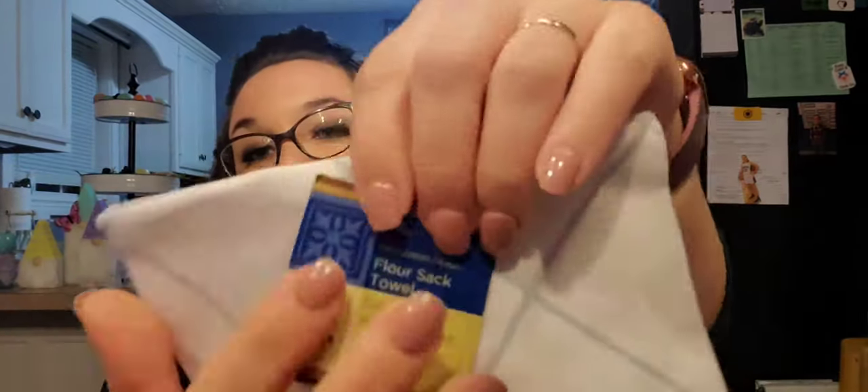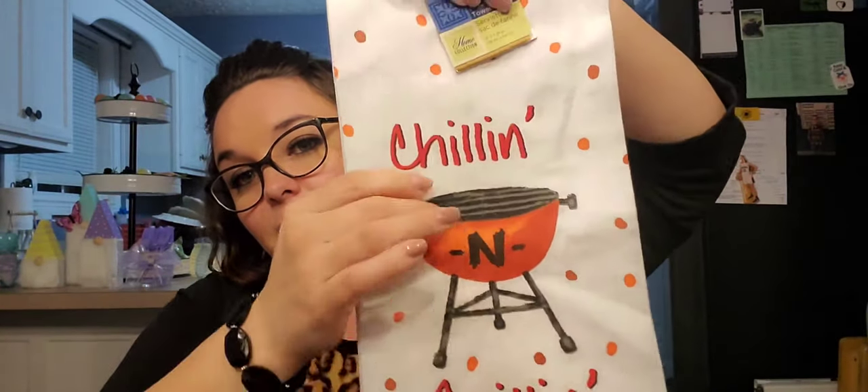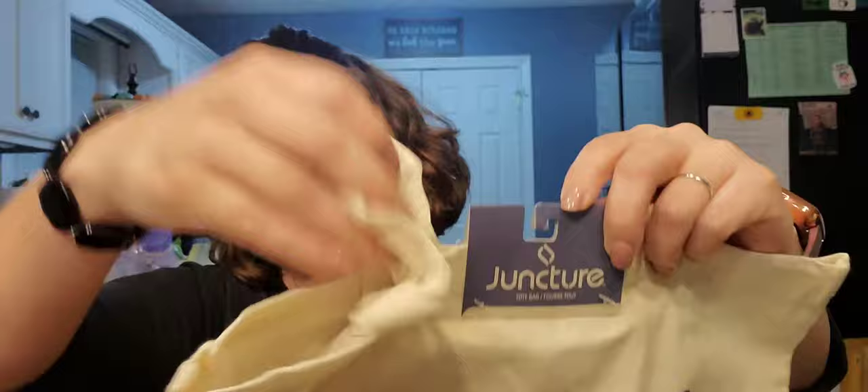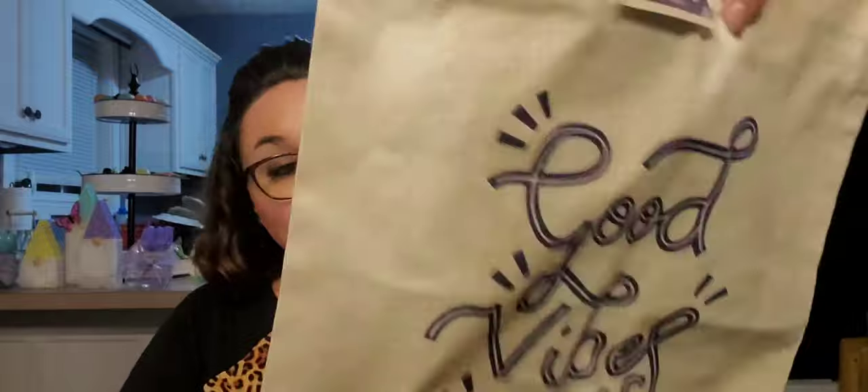Next I purchased some flour sack towels. One says 'Shake It Off' with a salt and pepper shaker design, and the other says 'Chilling and Grilling' — just cute ones to hang out for the summer season. I also picked up a tote by Juncture that says 'Good Vibes Only.' It's that burlap-style material with really long straps. They've had these before with different quotes, but I don't think this one was an option previously or I would have gotten it for myself.